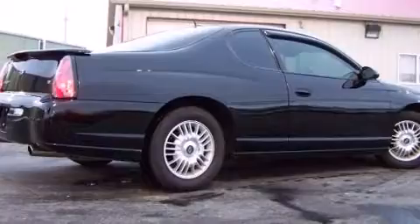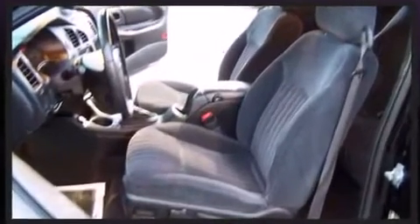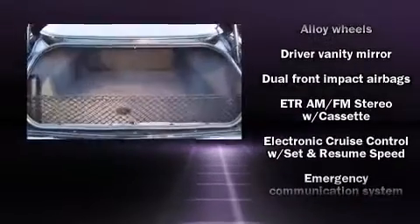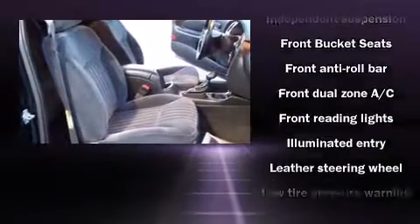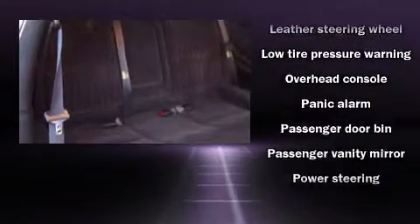Top features include cruise control, front and rear cup holders, one-touch window functionality, variably intermittent wipers, and remote keyless entry. Audio features include an AM/FM radio, a cassette player, steering wheel-mounted audio controls, and six speakers enhancing the audio experience throughout the interior.